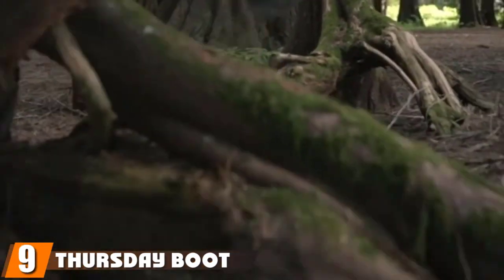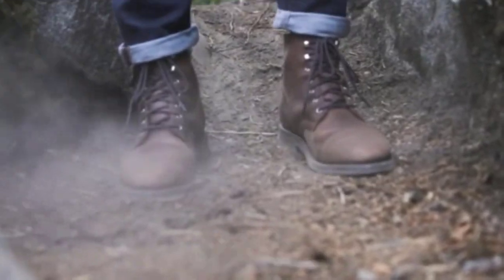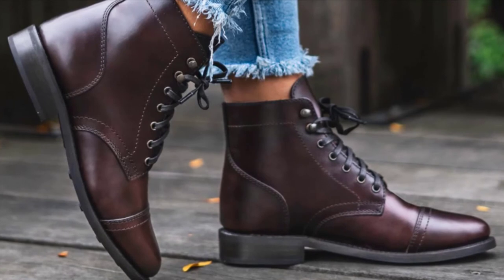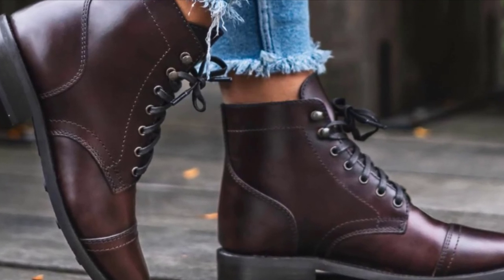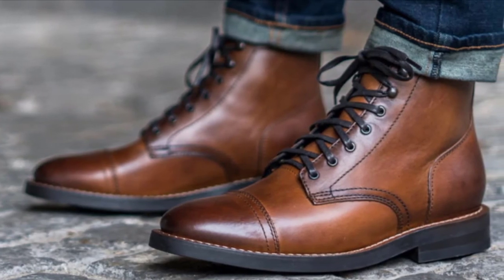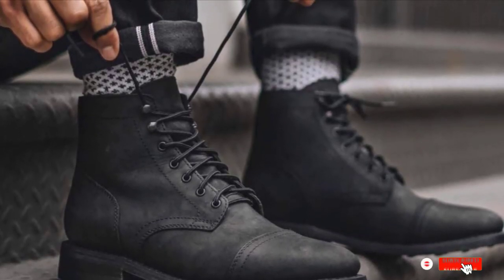Next at number 9, we have the Thursday Boot Company Captain Lace-Up Boot. The best winter boots for men aren't always tactical. Sometimes they're just the shoes that look the sharpest with your cold weather outfit. This stylish shoe features a 6-inch shaft that will look great with every pair of office slacks, as well as a shiny leather that gives them a refined appeal. Wear them as an alternative to dress shoes on chilly days, or wear them on more rugged terrains. "I plan to wear these boots year-round while hiking in the mountains, valleys, riverbanks, and doing yard work around the house," says one reviewer.